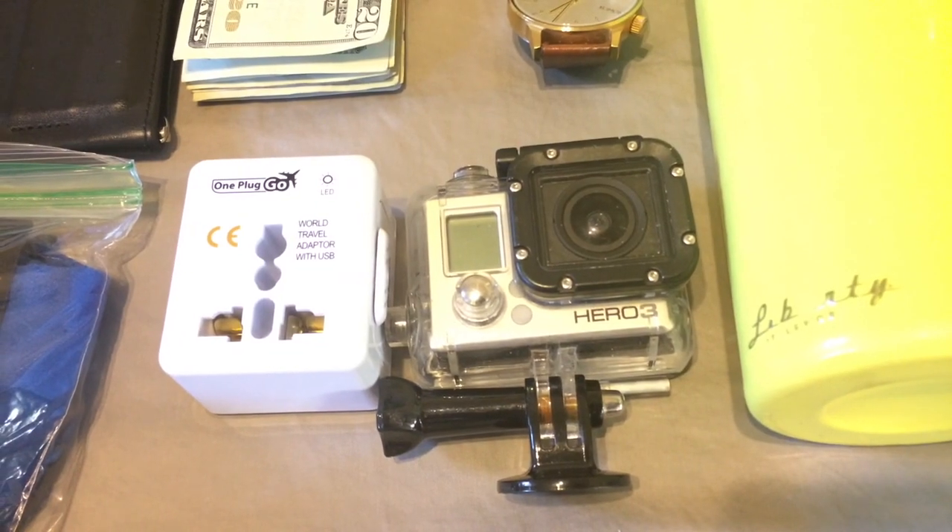As far as electronics go, you're definitely going to want to bring at least a camera. This one is an older GoPro I use sometimes when I travel. You want something to document your adventures besides just your phone, so in case something happens to your phone you have a backup. These are also great for time lapses and for traveling near water — anywhere like Hawaii or Southeast Asia, you're going to want something waterproof.